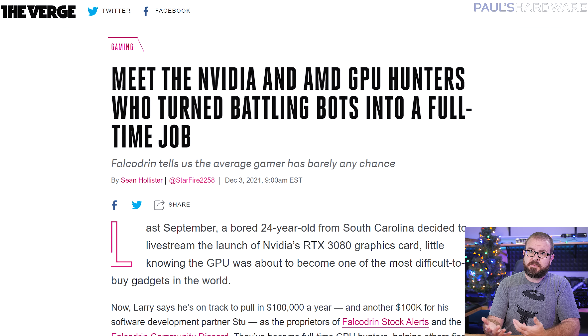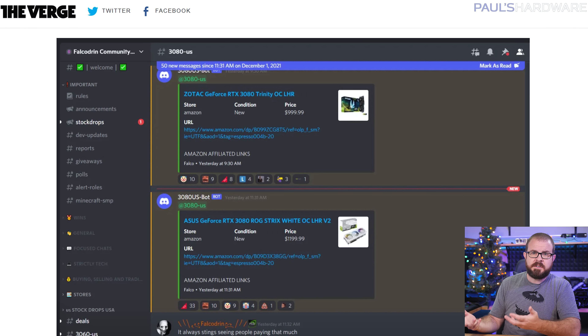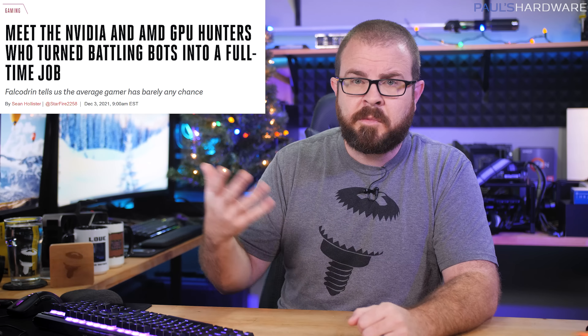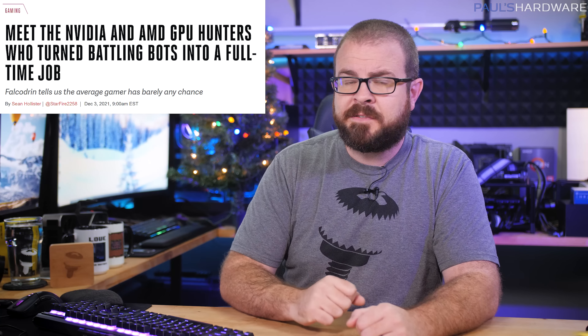Different people have been dealing with the GPU situation in different ways — and while some have taken to making weekly YouTube videos complaining about the shortage, others have sought out ways to both profit from it while also helping out fellow gamers. Larry and Stu, the proprietors of Falcodron Stock Alerts, spoke with The Verge in an article published last week, where they revealed some of the details about their operation. The premise is pretty simple: you sign up for alerts for a GPU or a PlayStation, their software scans retail listings and prompts you via Discord when products are available, you buy with their link, and they earn an affiliate commission. That's a normal setup and a basic finder's fee, but Falcodron's operations have expanded this year as shortages have dragged on.